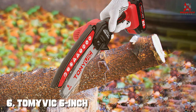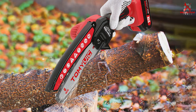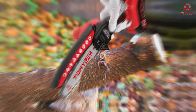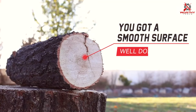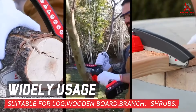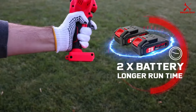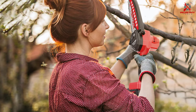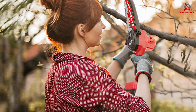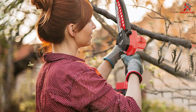Number six is the Tomavic Six-Inch Battery Chainsaw — a versatile option for various cutting needs. The design is sleek and compact, making it easy to maneuver in tight spaces. The quality of construction is evident, with durable materials that promise long-term use. It comes with a six-inch bar and chain, ideal for small trimming tasks and DIY projects. The battery-powered operation ensures hassle-free cutting without the need for cords or fuel, and the 20V battery offers sufficient runtime for most applications.